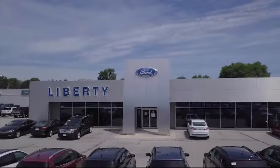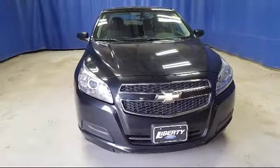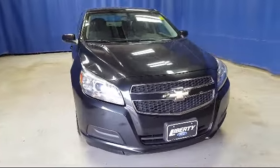Welcome to Liberty Ford Parma Heights, and here's a look at another one of our great vehicles from our inventory. It comes equipped with Sirius XM satellite radio, alloy wheels, steering wheel controls, and tire pressure monitoring system.